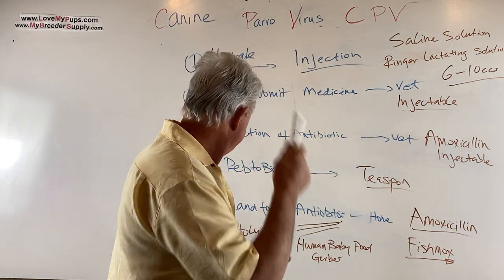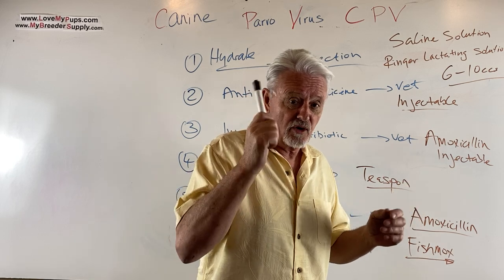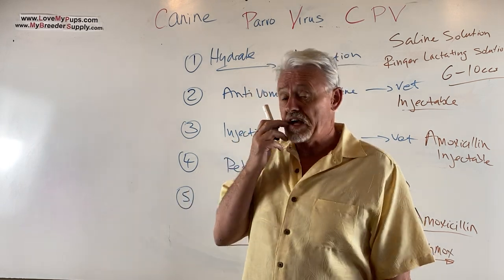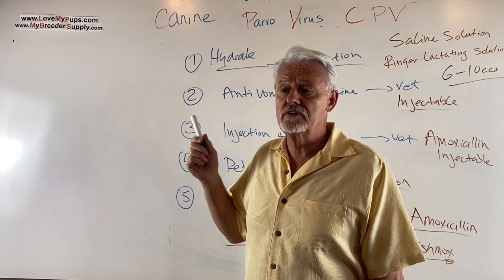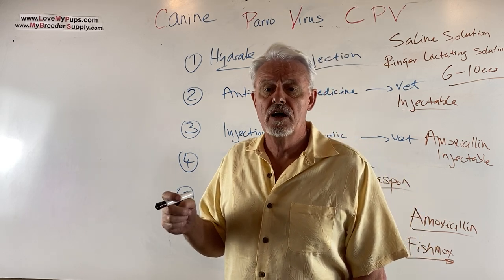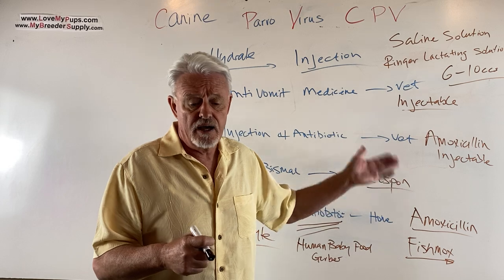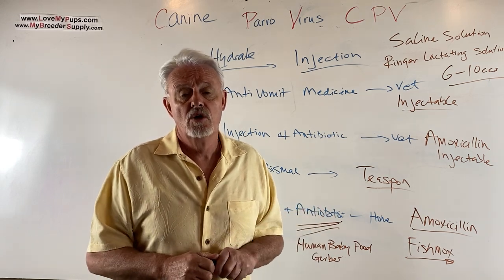About 80–85% of dogs with Parvo will survive, especially if caught early. My success rate has been 100%, but it does take effort. If you go to the vet expect to spend $1,000–$2,000 per dog. I think you can potentially do a better job at home, but keep your vet in the loop, talk to them, make sure you have the right supplies and understand what to do — and your dog will probably survive.